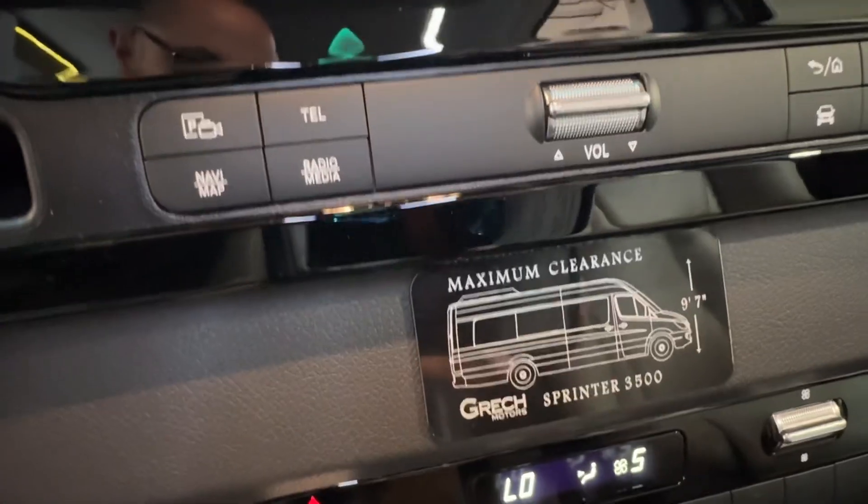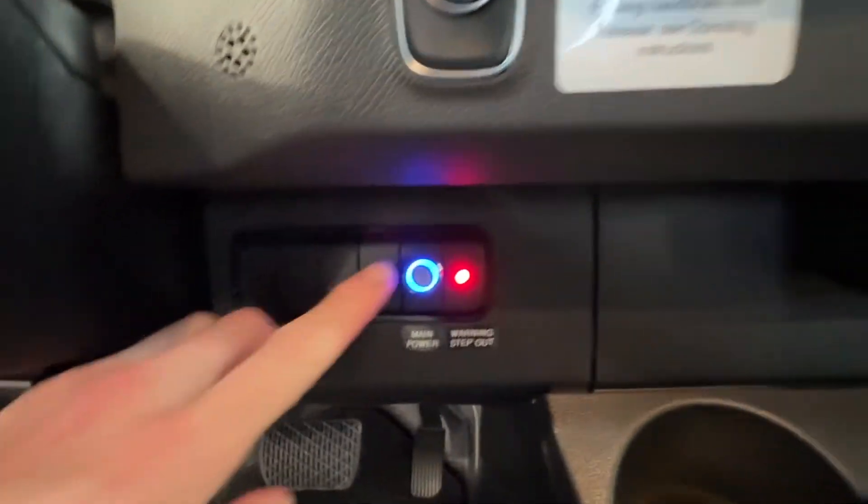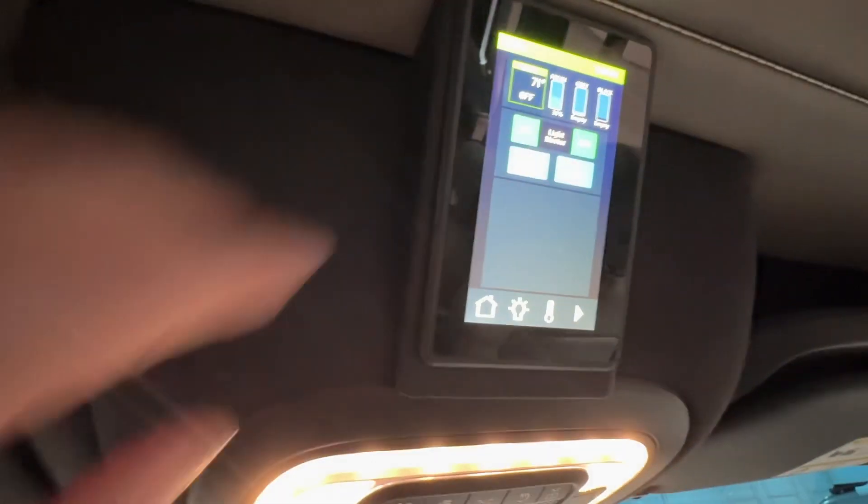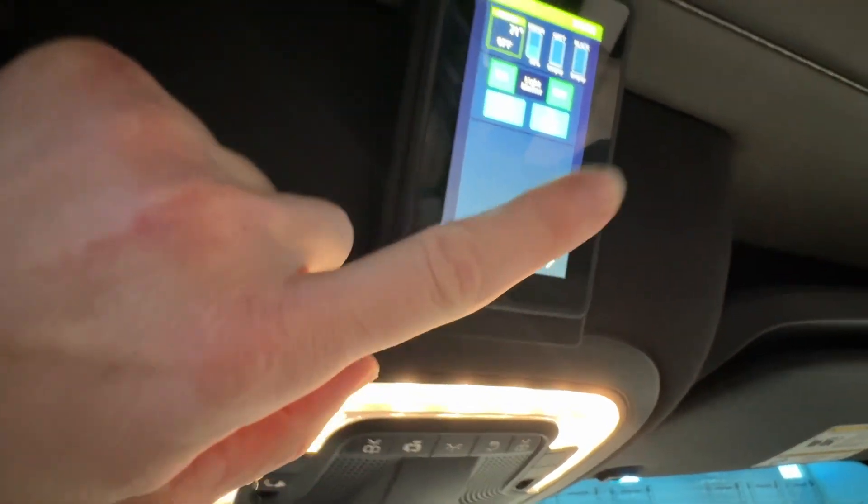You get this on the Lusso model only. There's going to be the switch for the power door. Right here is the main power switch that turns everything on in the rear. And if you look at this, this is all of your controls for your lighting. Also the controls for your 60,000 BTU air conditioner.